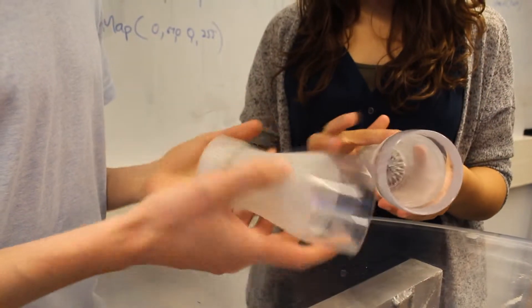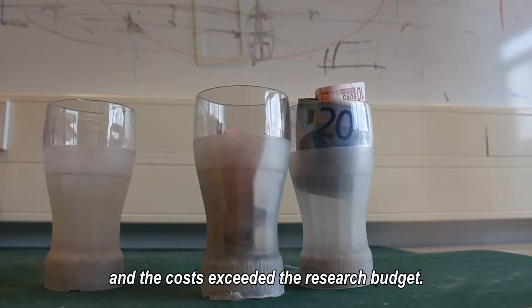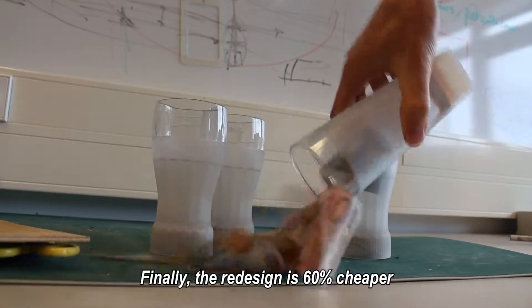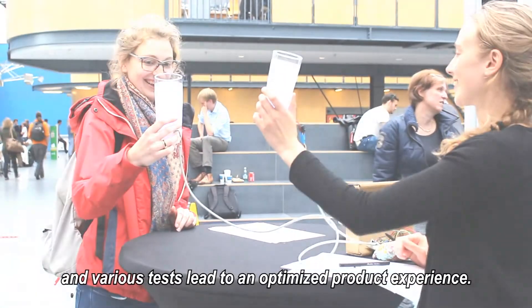Unfortunately, the first prototype offered a poor product experience to users, and the costs exceeded the research budget. Finally, the redesign is 60% cheaper and various tests led to an optimized product experience.